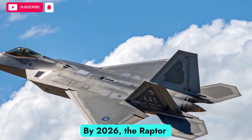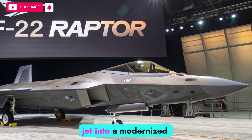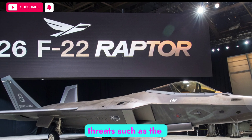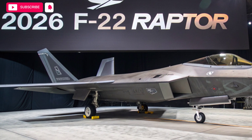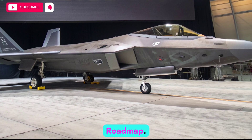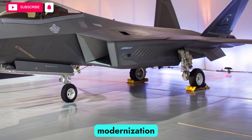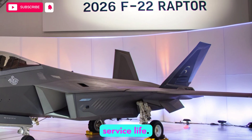By 2026, the Raptor has been transformed from a pioneering fifth-generation jet into a modernized machine ready to stand against emerging threats such as the Chinese J-20, Russian Su-57, and the anticipated sixth-generation aircraft on the horizon. The 2026 F-22 is the result of a comprehensive modernization roadmap, a multi-phase upgrade program aimed at extending its service life.